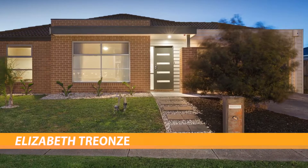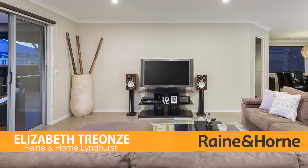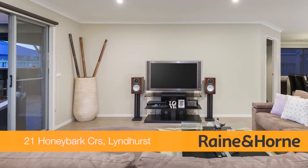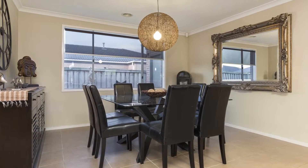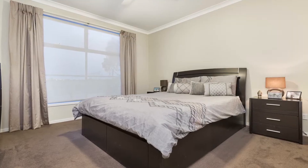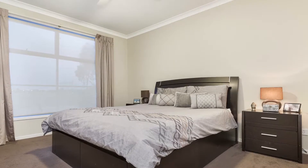21 Honeybark Crescent in Lyndhurst. Classic family living with grand entertaining. Spectacular contemporary family home, Porter Davis by design, offering that wow factor from point of entry. The home is set on approximately 581m² of land, located in Lyndhurst's exclusive Marriott Waters estate with exclusivity to Club Marriott.